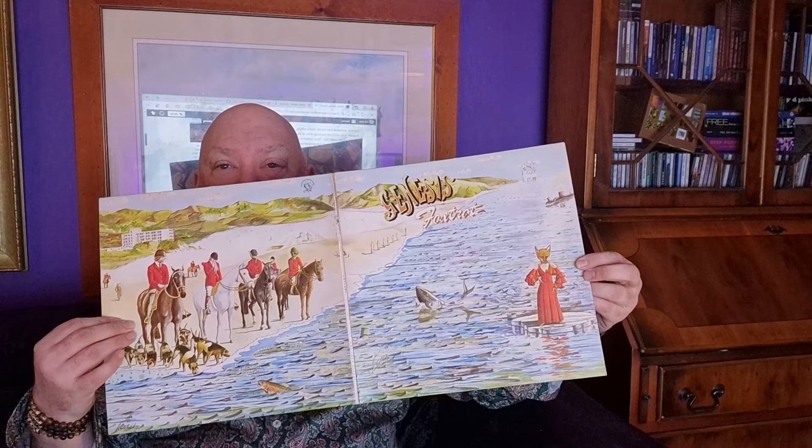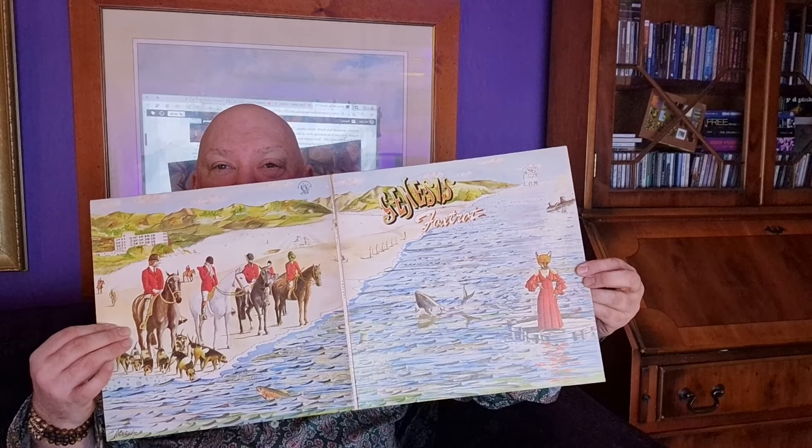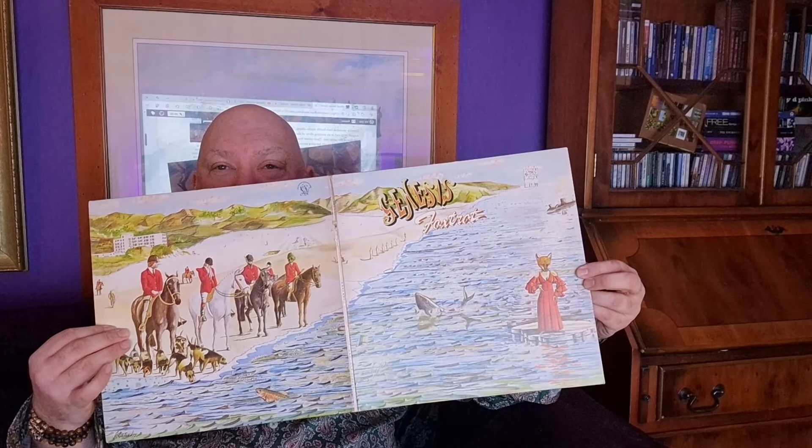Open it up and you can see the full picture that goes across the front and the back of the album.